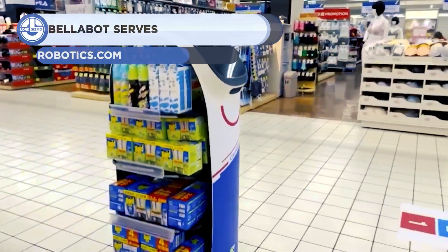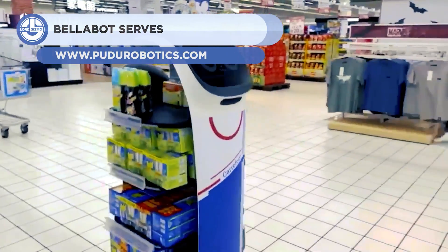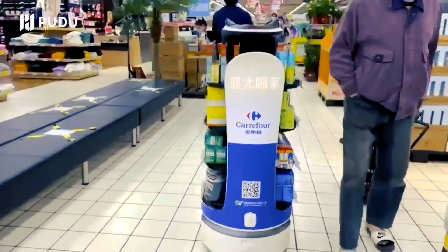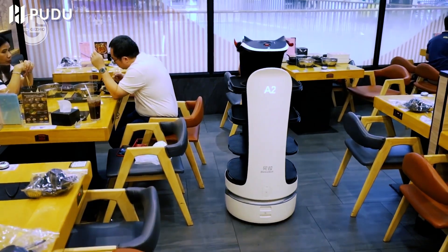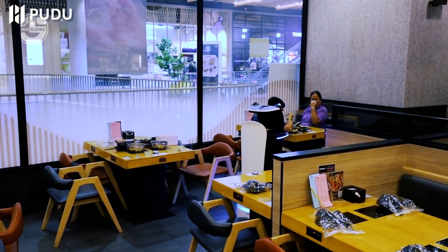Up next, we have the Bellabot from Pewdo Robotics. This amazing robot is going to assist in moving goods and entertaining people in supermarkets, restaurants, and trade shows. It weighs 121 pounds and has a max carrying capacity of 88.2 pounds. 24 hours is the maximum period it can run on a single battery charge.